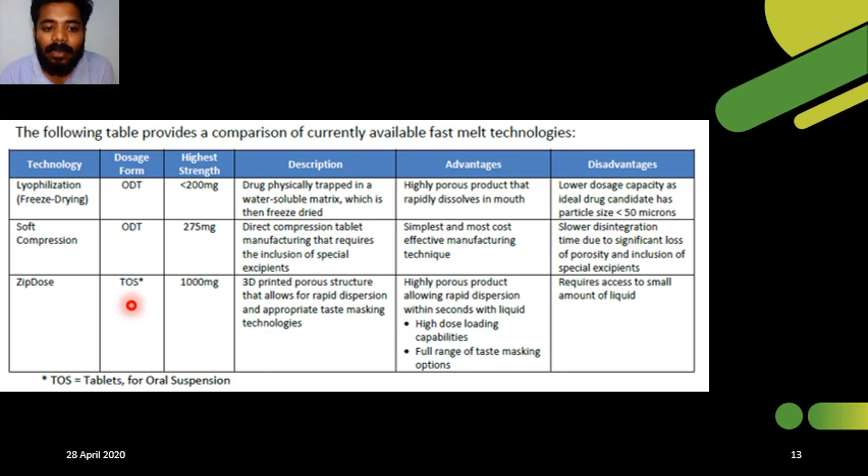For ZipDose, the dosage form is a tablet for oral suspension, newly termed as TOS. Its highest strength is 1000 mg. These drugs are manufactured by 3D printing with appropriate taste masking. Advantages include the capability to load high doses, taste masking, and rapid disintegration. The disadvantage is that when administering the drug to a patient, it must be taken along with 30 ml of water, after which rapid disintegration takes place in the mouth for easy swallowing.